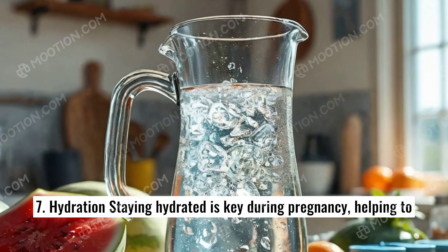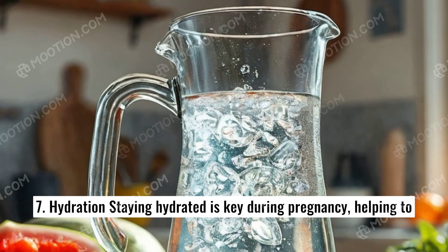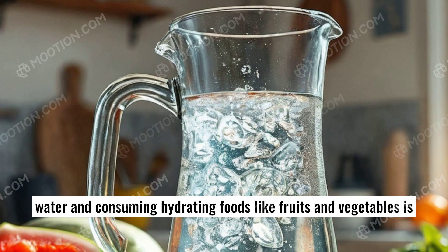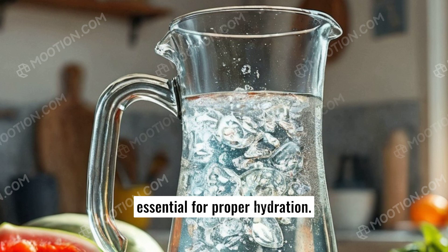7. Hydration. Staying hydrated is key during pregnancy, helping to maintain amniotic fluid levels and supporting digestion. Drinking water and consuming hydrating foods like fruits and vegetables is essential for proper hydration.